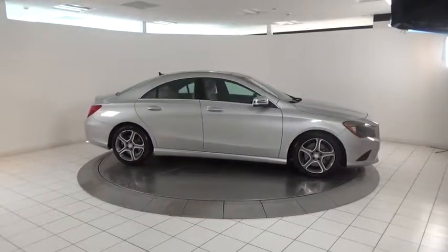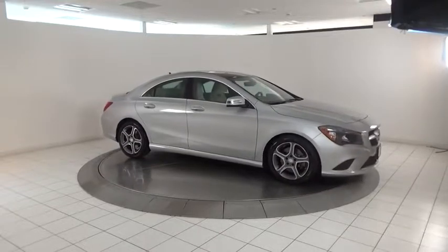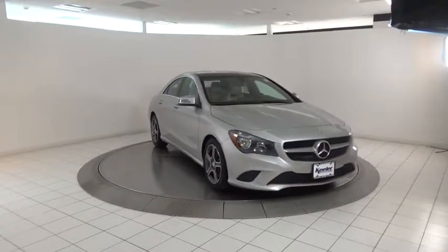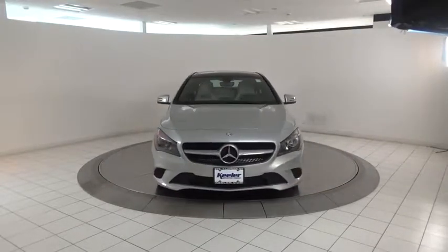Four-wheel disc brakes, eight speakers, compass, electronic stability control, AM FM CD player with six speakers, CD player, power windows, and rear window defroster.